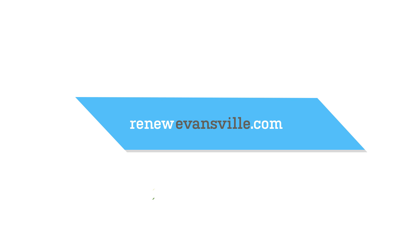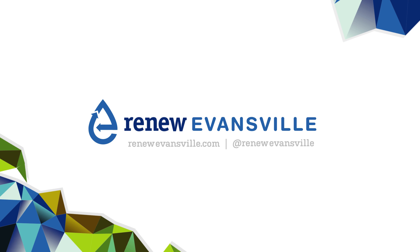To learn more about what Evansville is doing to reduce its CSOs, visit www.RenewEvansville.com. Thank you.